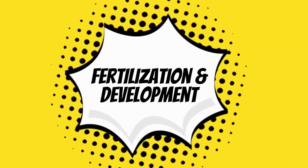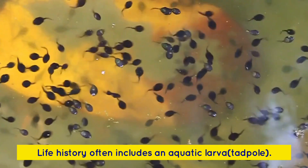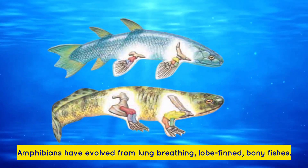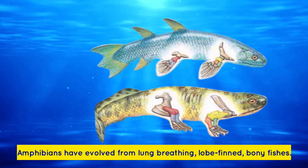Fertilization is mostly external. Life history often includes an aquatic larva. Amphibians have evolved from lung-breathing, lobe-finned, bony fishes.